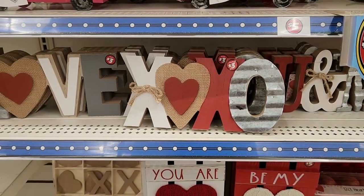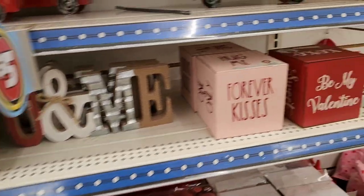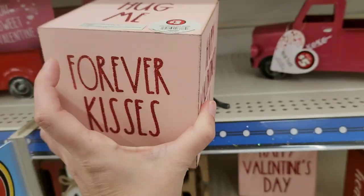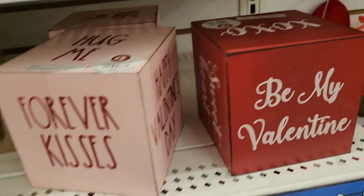XOXO galvanized burlap wood, love you and me. There's a little wooden box — this is so cute for $3. Very cute decor, comes in red and light pink.